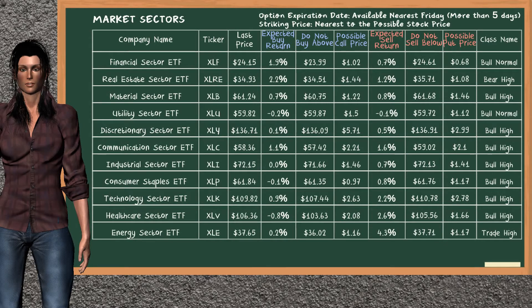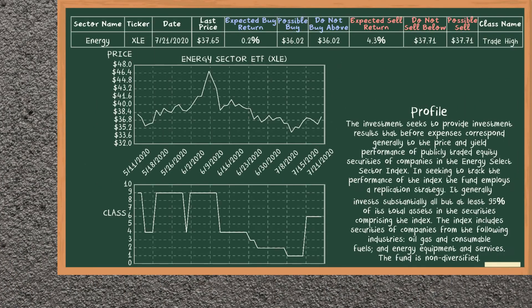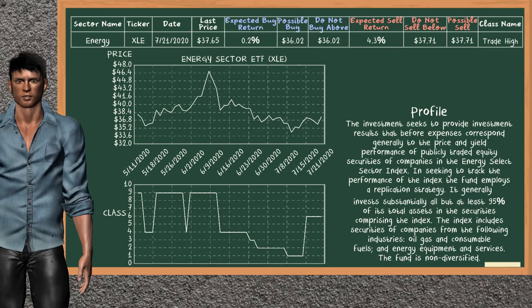Let's look at the market sectors table. Our analysis does not list the top opportunity to buy. Energy Sector ETF belongs to the trade high class. Today, our analysis does not list it as a suggestion to buy or sell.